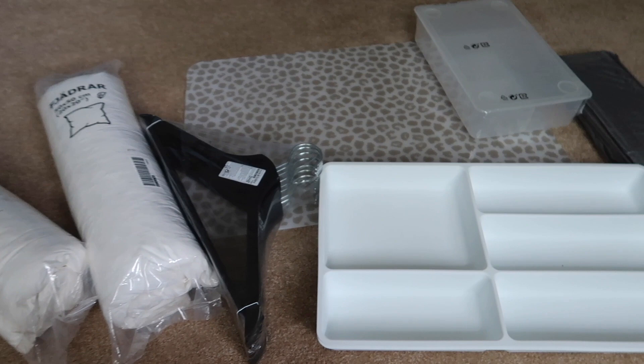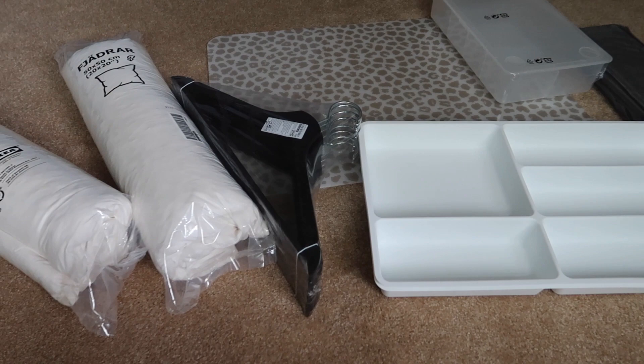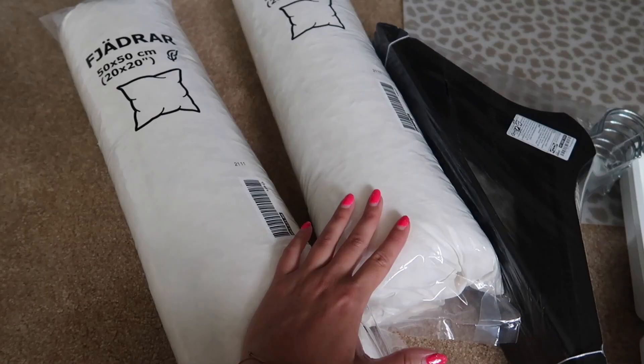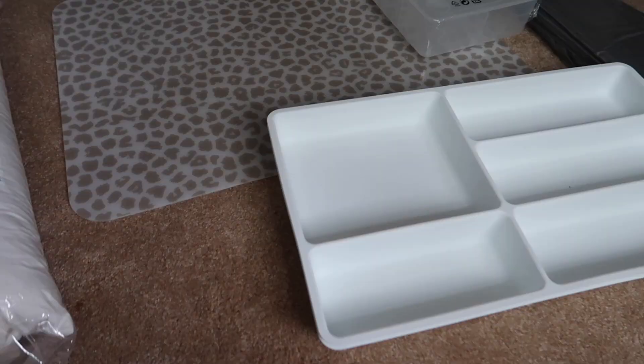And now I just wanted to show you guys my little IKEA haul. I didn't get that much, but I feel like these are all really good pieces. So I got some more throw pillows — I always get all my throw pillows from IKEA and then just buy covers. I needed a couple more for the couch outside on my screened-in porch. And then I got another set of hangers. I just get the black ones, but I think they come in white and wood as well.